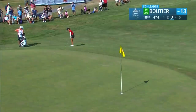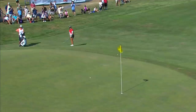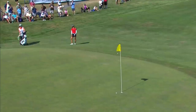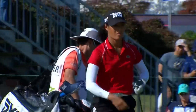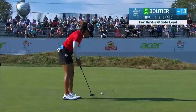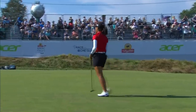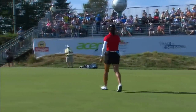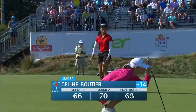Does Céline Boutier know how this stands? The manual leaderboard has not been updated. This chip is pretty fast, right to the right. She was plenty aggressive with that, so she may still think she's in front — but she's actually in a three-way tie for the lead. She made a tremendous putt at 16 and then here again at 18.